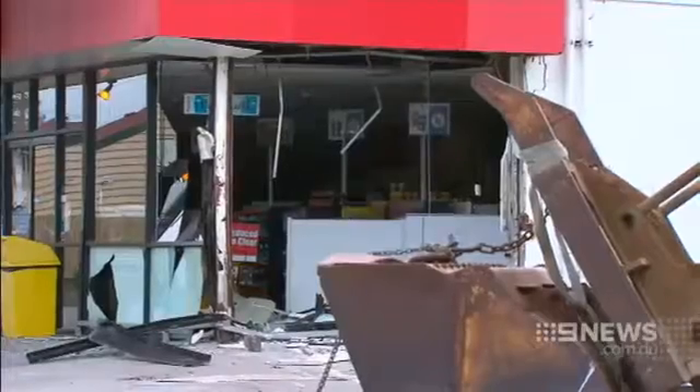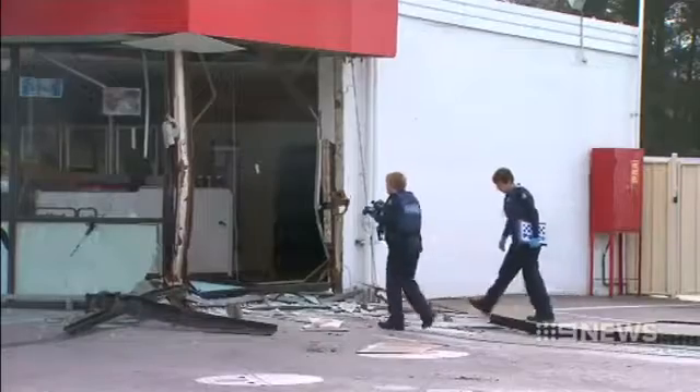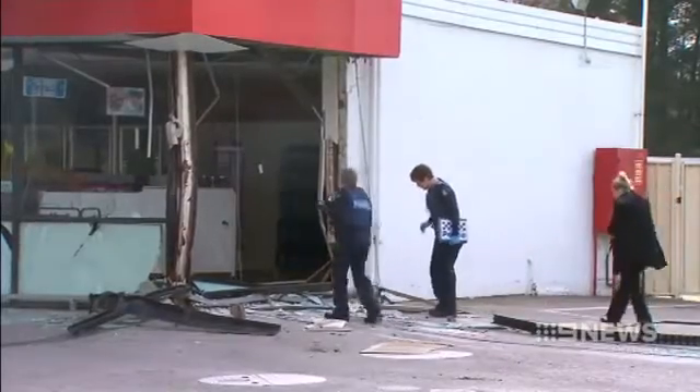Brazen, destructive — something out of Hollywood. "They are audacious in terms of starting it up, but their movement in the front-end loader was fairly quick."